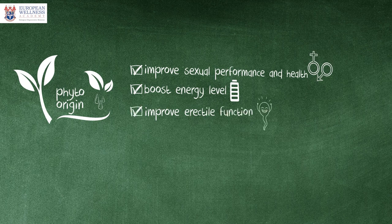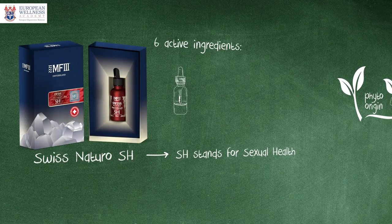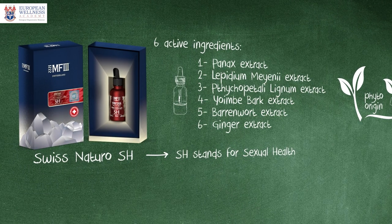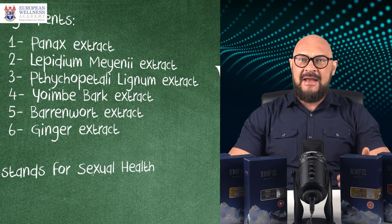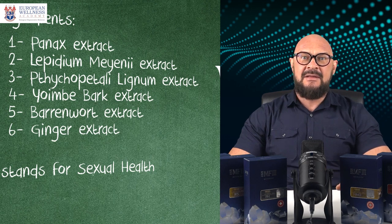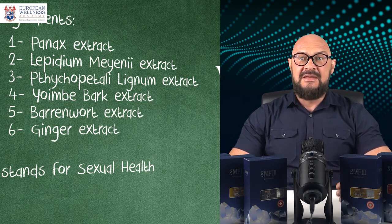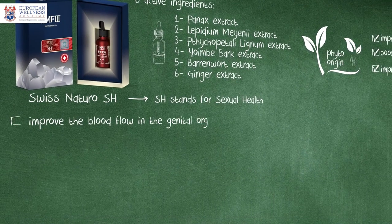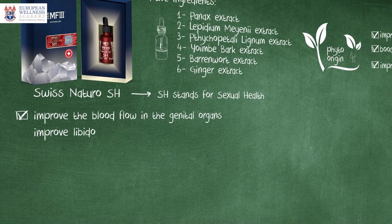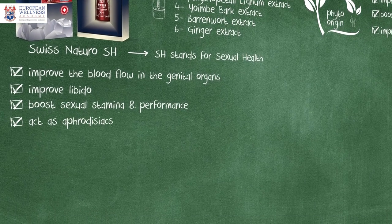This liposomal phyto extract supplement has six active ingredients: Panex extract, Lepidium Meyenii extract, Tychopetali Lignum extract, Yohimbe Bark extract, Barrenwort extract, and Ginger extract. Altogether, these six active ingredients work synergistically to improve blood flow in the genital organs, improve libido, boost sexual stamina and performance, and act as aphrodisiacs.